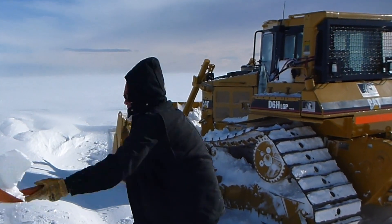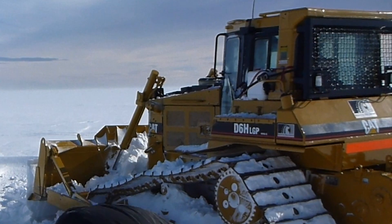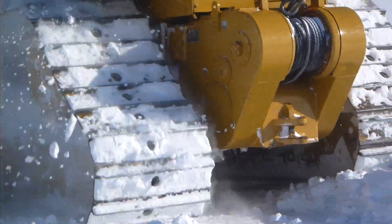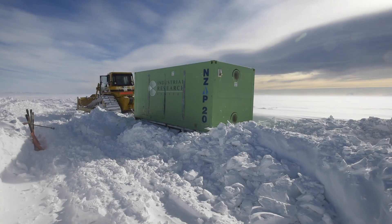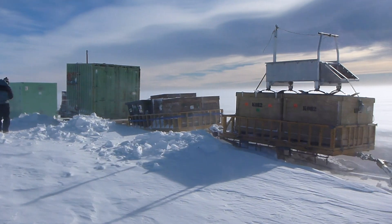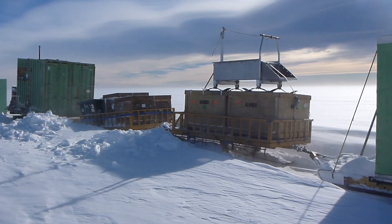Once we'd cleared enough snow we could unleash the D6 bulldozer. The D6 will be hauling these sleds 120 kilometers across the sea ice to a place called Granite Harbor, where we will set up a diving camp.